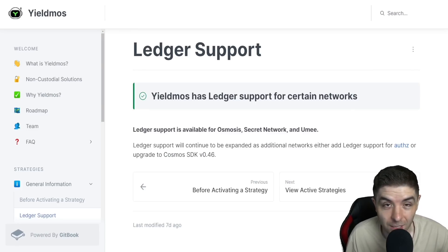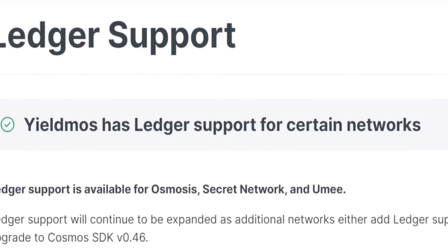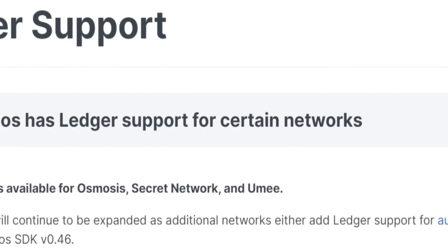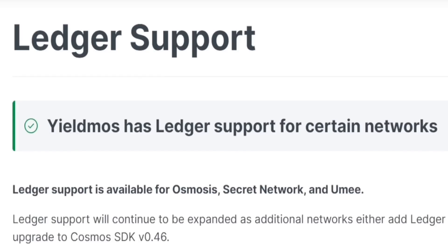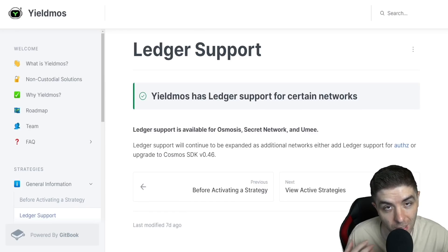A note here is that ledger support is available, but only on certain networks. Their documents library for yieldmost says that ledger support is available for Osmosis, Secret Network, and UMI. It will continue to expand as additional networks are added for ledger support for authZ and an upgrade to Cosmos SDK version 0.46, giving you more chains to connect to.